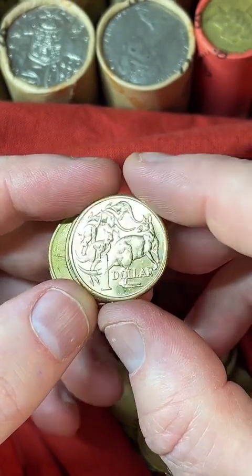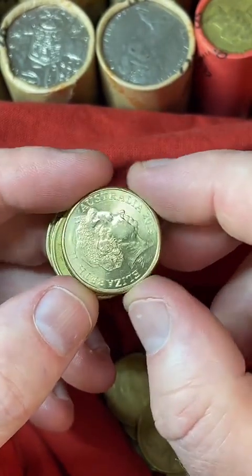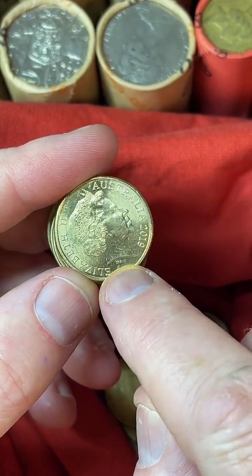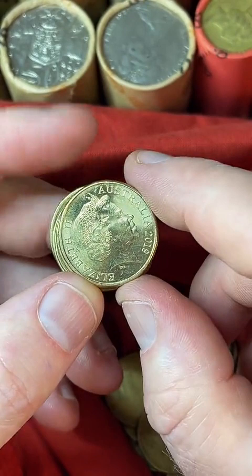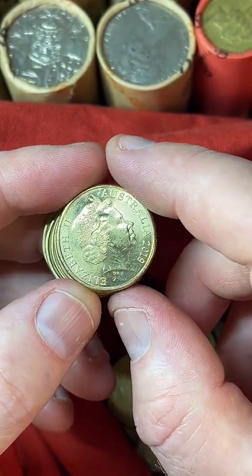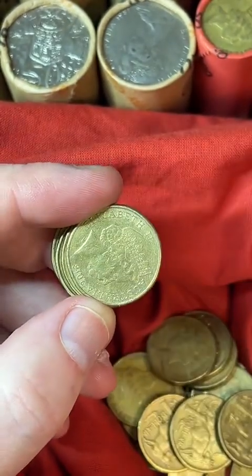This one's in pretty shiny, nice condition — it's a 2019. It's the IRB design, so it's got the IRB below the neck of the Queen. Ian Rank-Broadley designed this effigy of the Queen on this side. Just checked some prices: $2.10 to $9.90. That one's fairly nice, I'll put that aside.